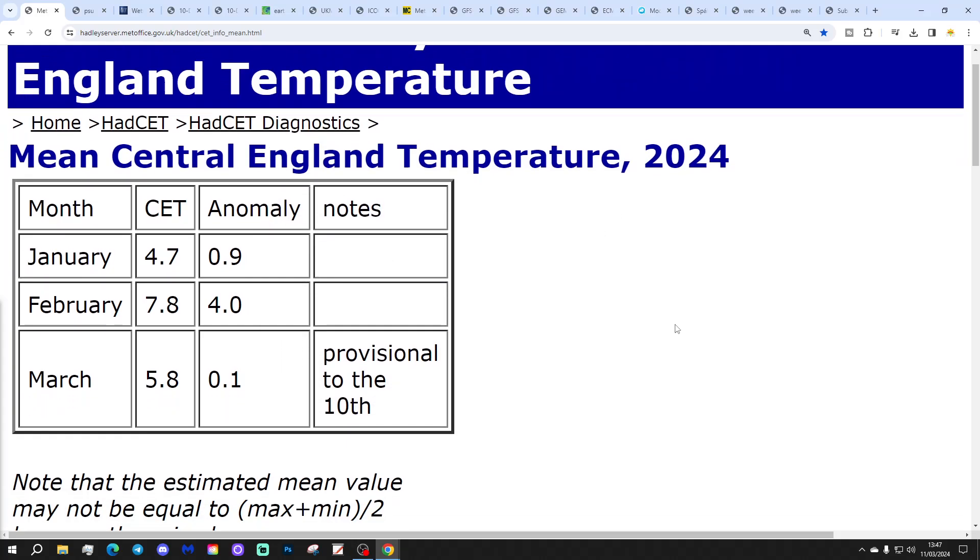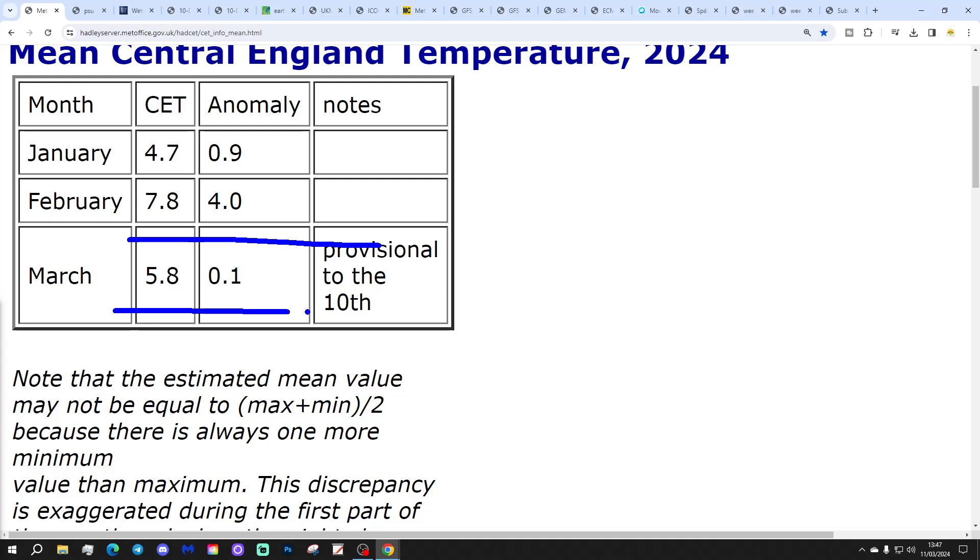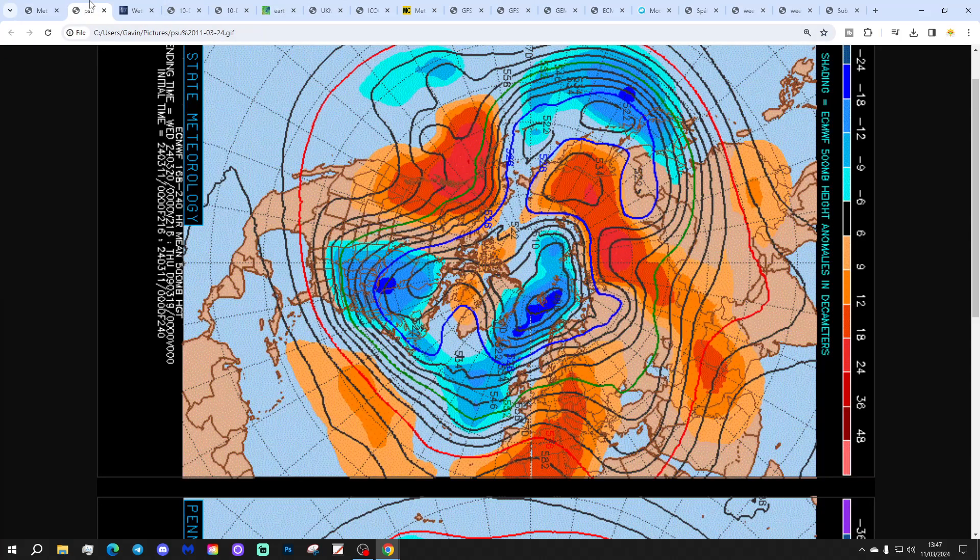We've had an update on the CET. The percentage is now sitting at 5.8°C, which is 0.1 of a degree above the 1961 to 1990 average — so virtually bang on average for the first 10 days of March. That's going to rise over the next few days. I wouldn't be that surprised if it goes up into the 7s maybe by this time next week.